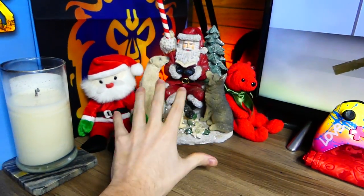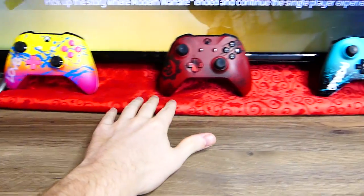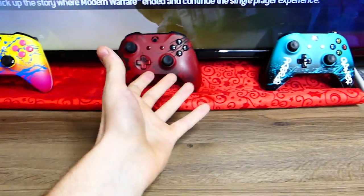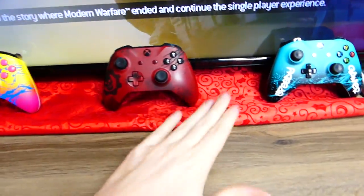I absolutely love Christmas, so I love looking at things like this and I love setting them up. Also over here, there's this red tablecloth — surprisingly, yes, it's a tablecloth. I folded it all up and I thought it would look cool under the TV, and I absolutely love it.